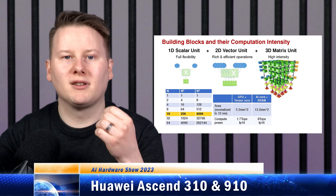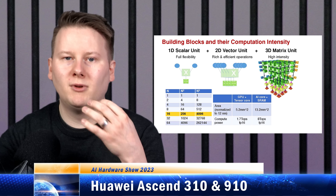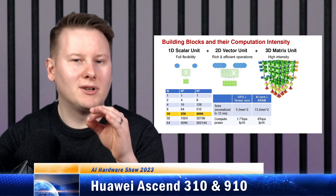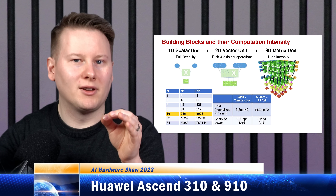Instead of using a 2D systolic engine like Google's TPUs, the DaVinci architecture core claims to have a 16 by 16 by 16 systolic cube. Please note, this is not physically a cube, though that would be cool — if that happens, we want to hear about it.